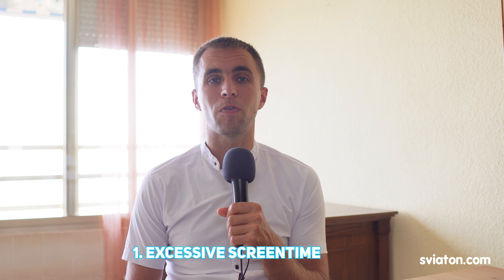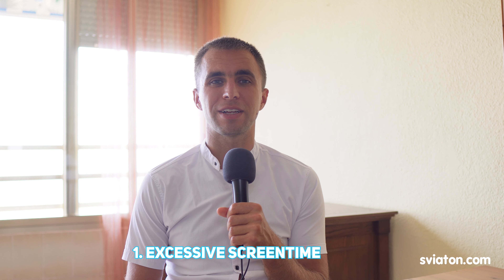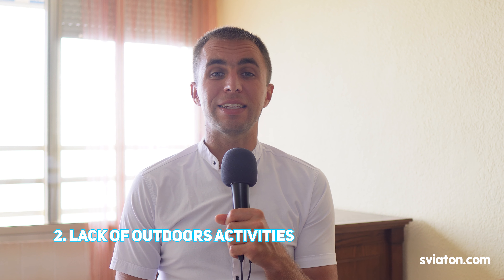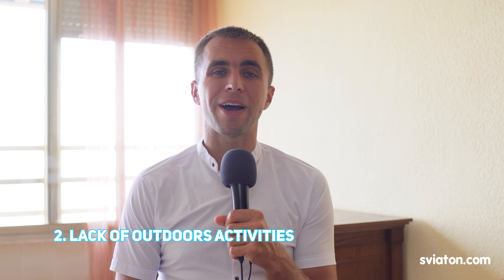Three major factors of eyesight deterioration. First: electronics overload. Our lives with electronic devices force us to stare at screens for hours. Smartphones and computers demand our attention and force our eyes to adapt to a fixed narrow distance, losing distance vision. This continuous strain often results in long-term vision problems.